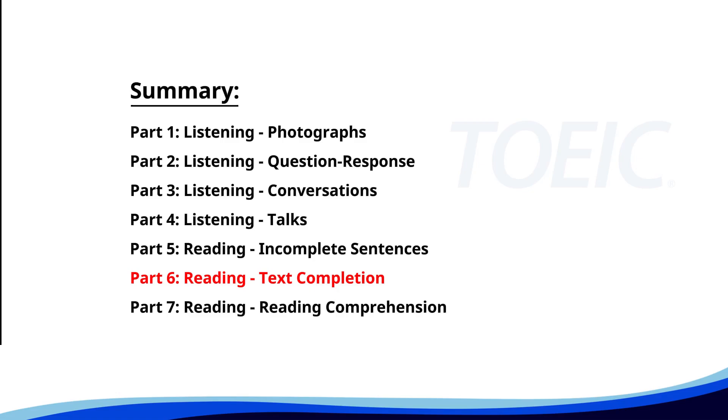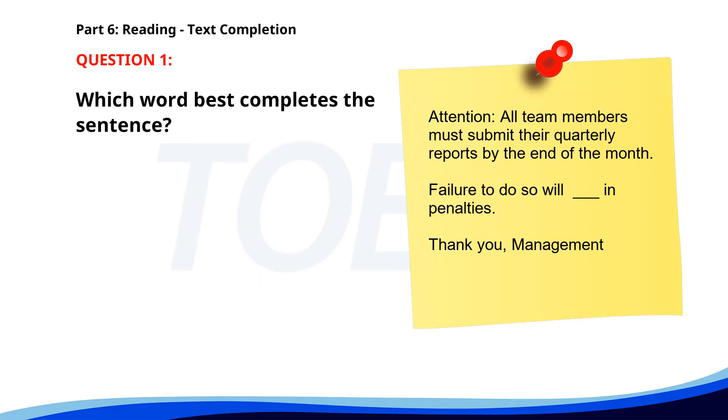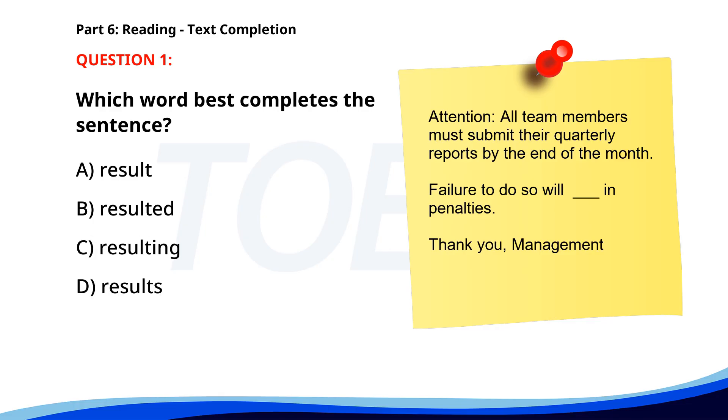Next up is Part 6, Reading Text Completion. Complete each text by choosing the best answer for the single gap. Number 1. Attention. All team members must submit their quarterly reports by the end of the month. Failure to do so will ___ in penalties. Thank you, management. A. Result. B. Resulted. C. Resulting. D. Results. The correct answer is A. Result.